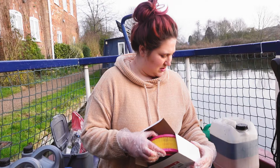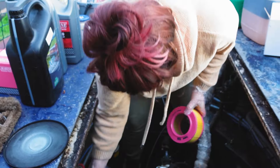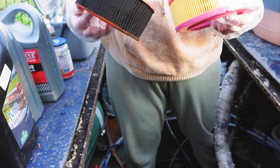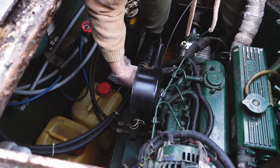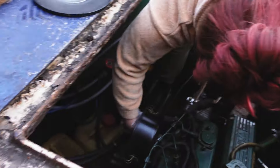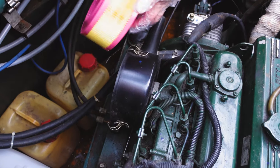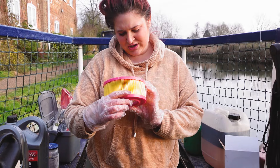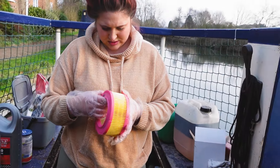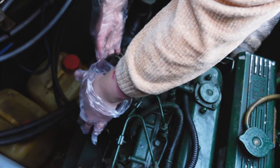Air filter time. We hope this is the right one — it does look a bit different, but it's the one on the website specifically for this exact engine. Before and after comparison: the new one is a lot thicker. It might not be the right one. We give the housing a little clean out. The new filter might just be a different version — the other one on the website looked right but didn't list our engine model, so this is what we ordered.